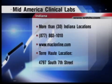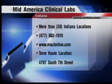On insurance, Mid-America takes every insurance company they're in network with, including Anthem, Cigna, Aetna, Medicare, and Medicaid. To contact Mid-America Laboratories, call 877-803-1010. Thank you, Erica. Our Healthy Living segment airs here on Wednesdays, and for more information, visit WTHITV.com.